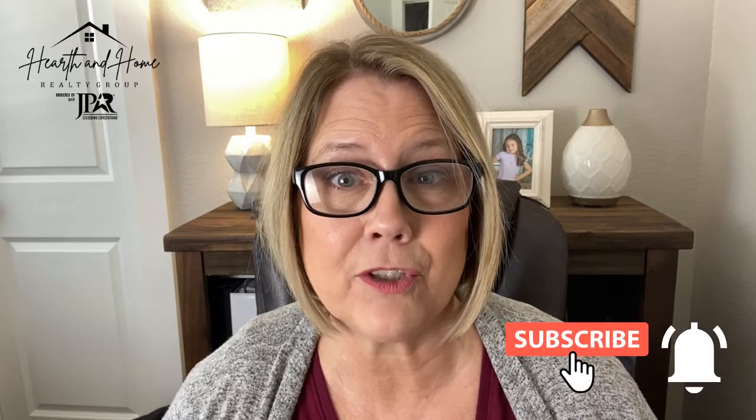Hi, Angela here, your favorite DFW Realtor. If you haven't already, please be sure to hit the subscribe button and the notification bell so that you don't miss out on my weekly videos. So let's dive in.